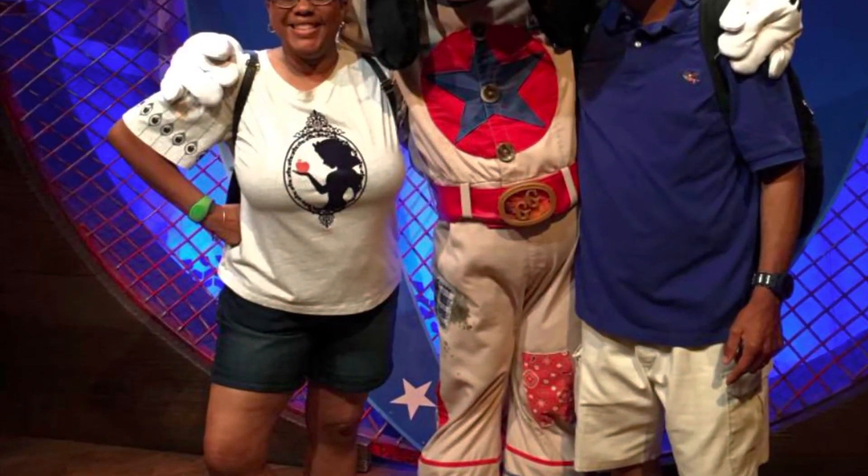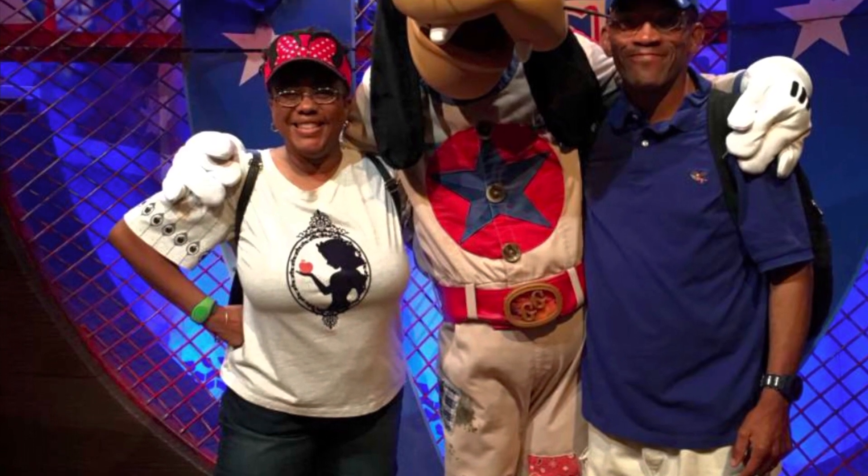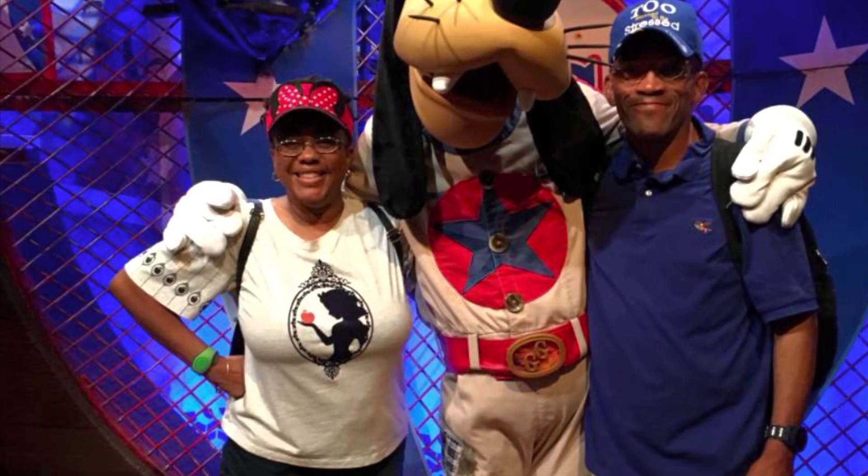Goofy is one of my favorites, next to Mickey and Minnie. I always love taking pictures with Goofy because he just makes it fun. I've never had a Halloween pen before, so this is something to add to my collection.